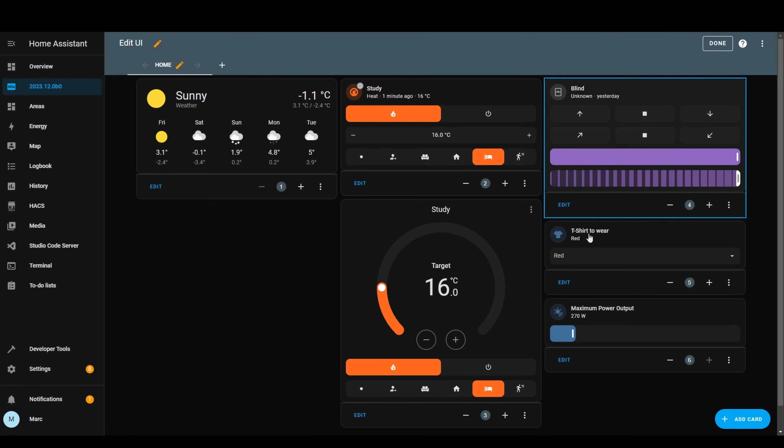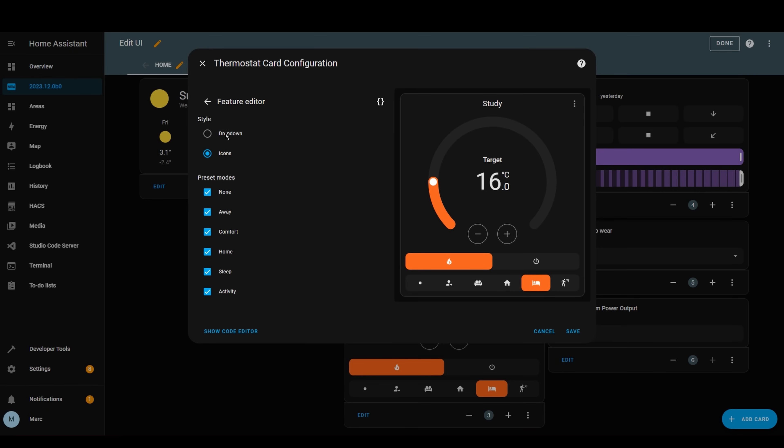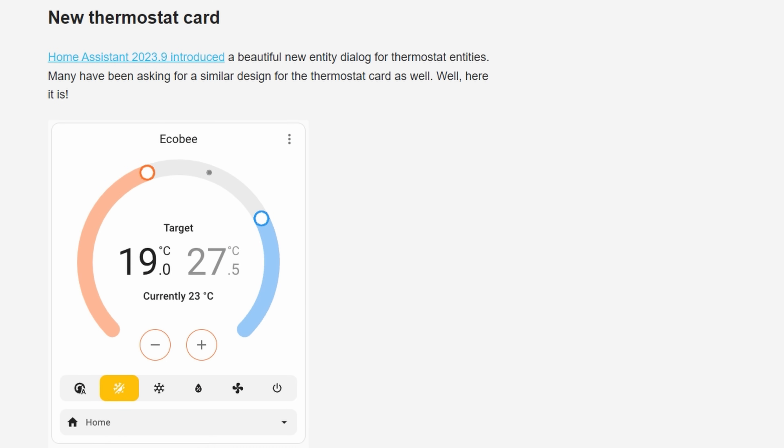Next up is a feature that's a very similar trend to other releases this year, and this time it's an enhancement to the thermostat card. You can now add HVAC modes and climate presets to the thermostat card. You need to select the features when you're adding the card to the dashboard. You can also select between a drop-down and icons, just like you can with the tile card. If your heating system supports cooling as well, it can show both on the same card, and it looks really neat.